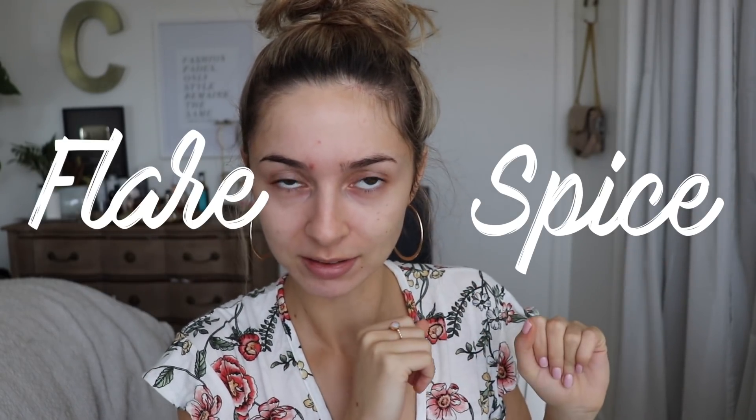Hey guys and welcome to another monthly makeup video. I'm living for this look — it's like my go-to. These are products that I literally use every single day and I'm obsessed with them. I'm so excited to show you guys them because I feel like you will love them as well. This is a very natural everyday kind of look with a little bit of flair and spice. It is in collab with Lancôme and YSL, but I've already been using the products before the collab.